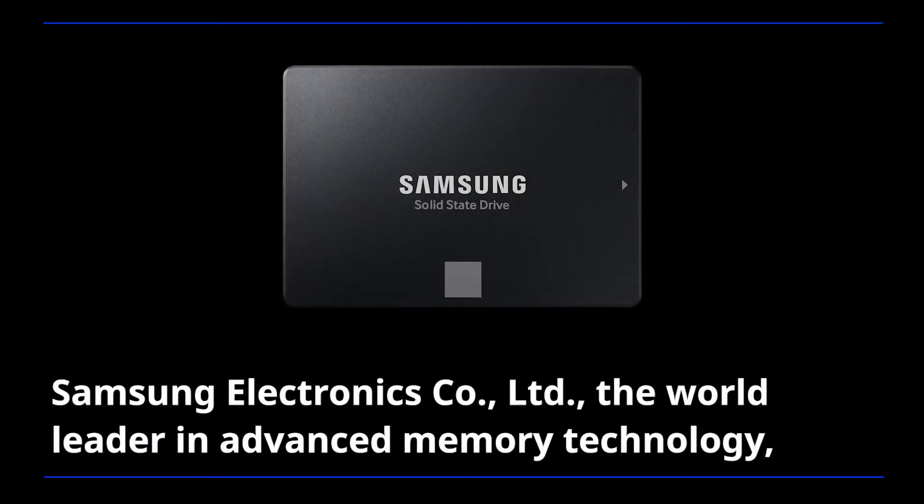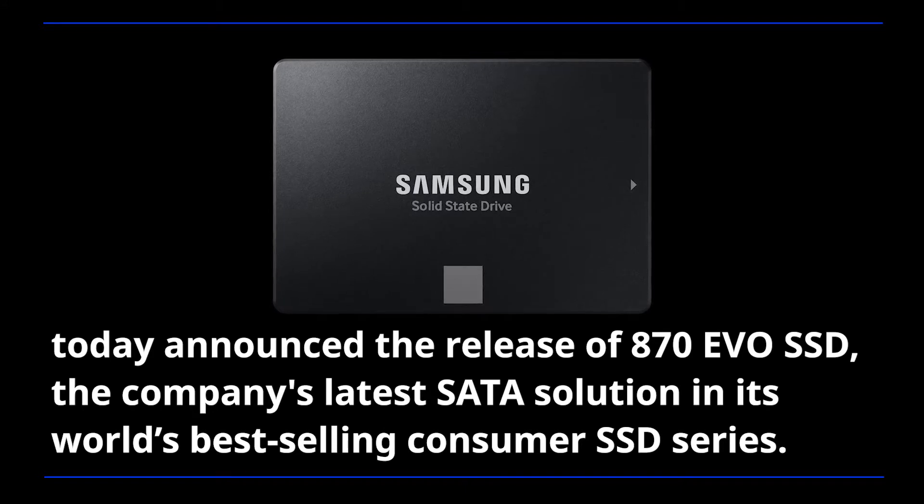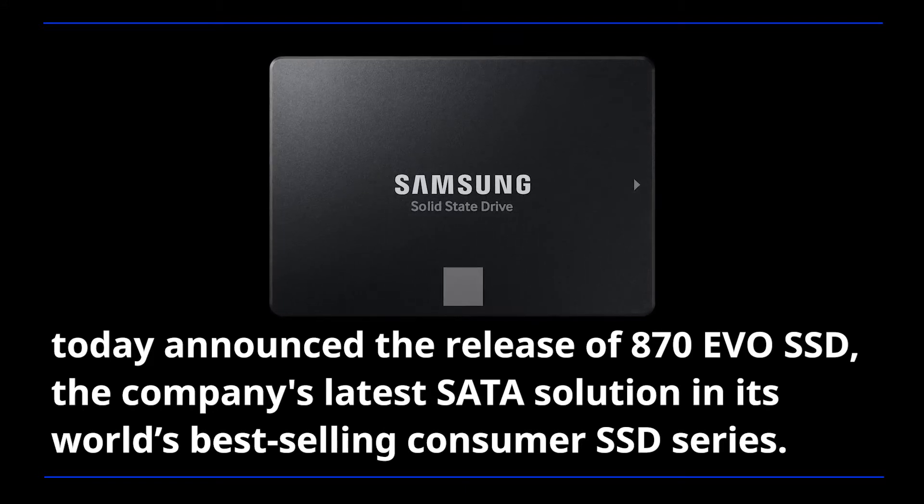Samsung Electronics, the world leader in advanced memory technology, today announced the release of the A70 EVO SSD, the company's latest SATA solution in its world's best-selling consumer SSD series.